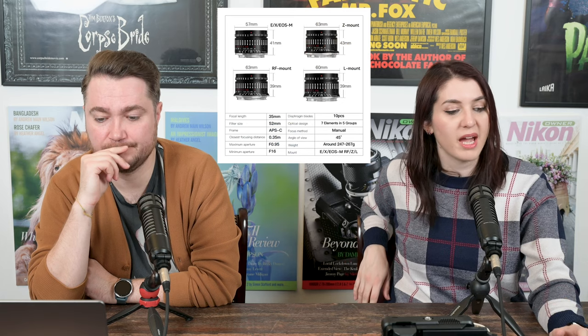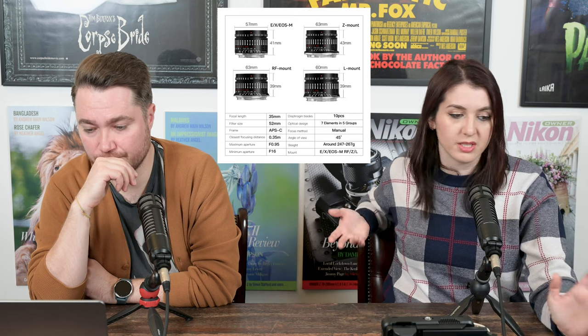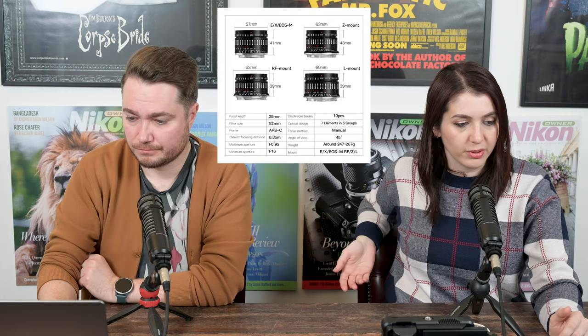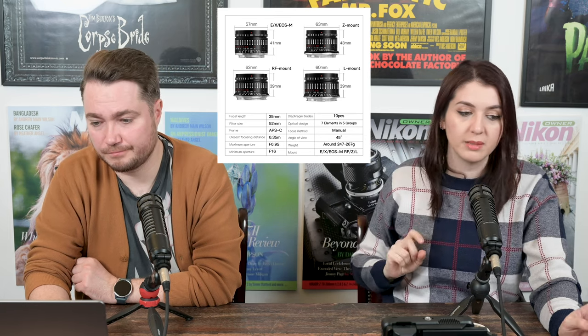Moving to third-party news: TT Artisan announced a new 35mm F0.95 APS-C lens for Nikon Z-mount. It looks very nice and matches the aesthetics of the Z-fc, making it a great pairing. This is a manual focus lens — a 35mm giving roughly a 50mm equivalent — at F0.95. From mount to filter rim it is only 43mm long, so it's not a big lens despite its wide aperture, and it weighs just 267g.